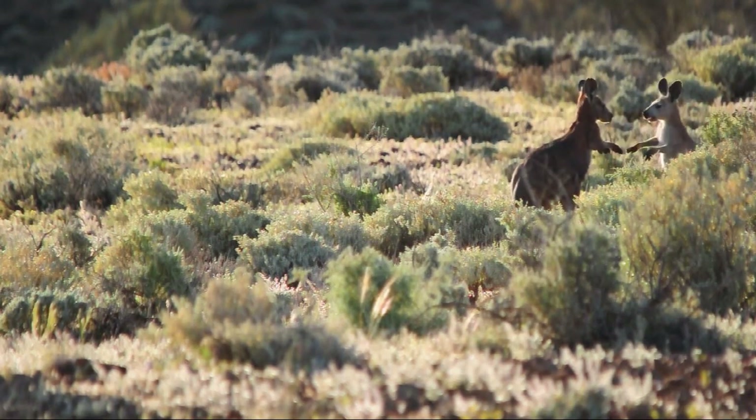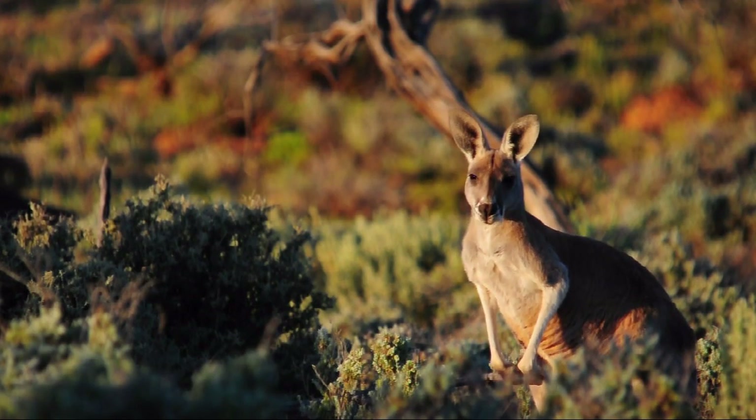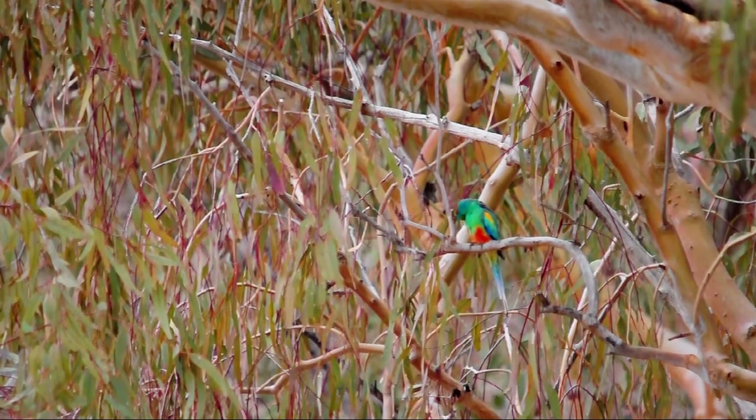I'm actually based at the University of Exeter in the UK, and although I've dabbled in studying mammals, my favourite animal of choice are birds.